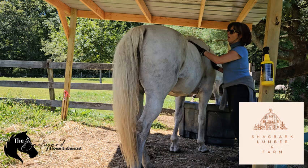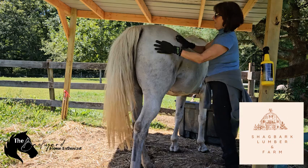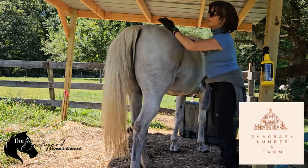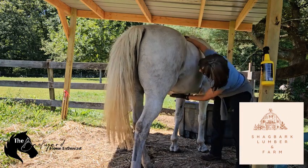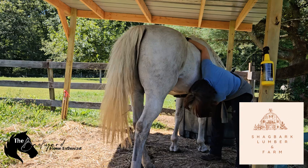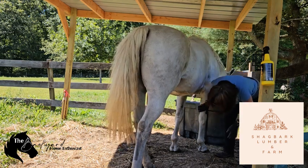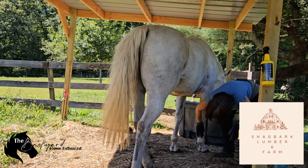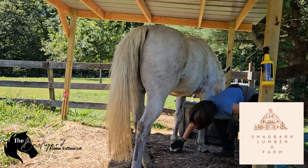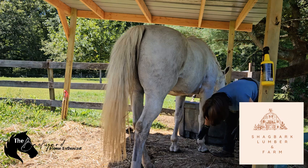Now let's get into our tips to keep your horse's coat in top shape this winter. Grooming techniques for a winter coat — a healthy winter coat helps keep your horse warm and protected. By regular brushing, even in winter, daily brushing helps remove dirt and distribute natural oils. Use a stiff brush to get through that thicker winter coat and prevent matting.